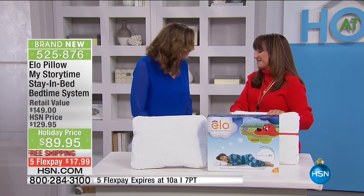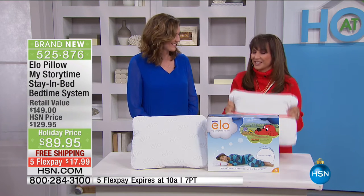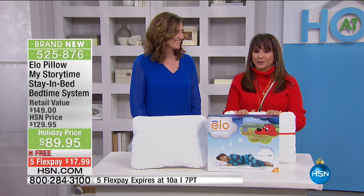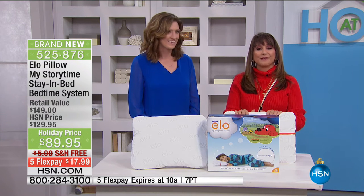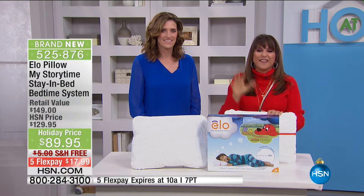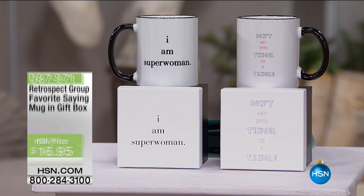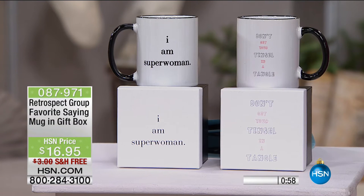Thank you so much for having us. Very limited — it's a wonderful launch. It is on a special with free shipping and five flex payments. We are right now moving to five and five at home here at HSN. What that means is you have a chance to get a favorite-saying gift mug — these are all one-minute special prices.